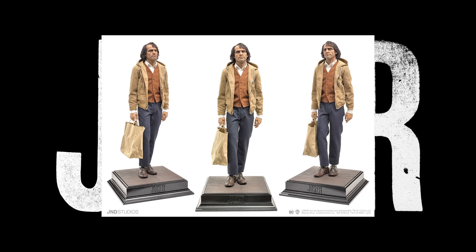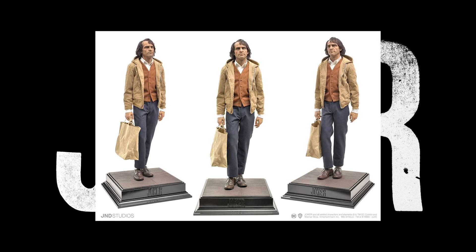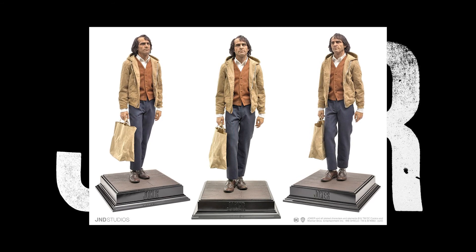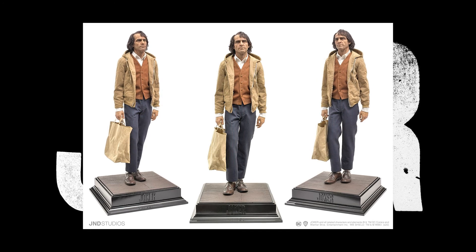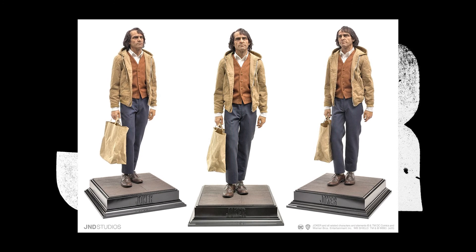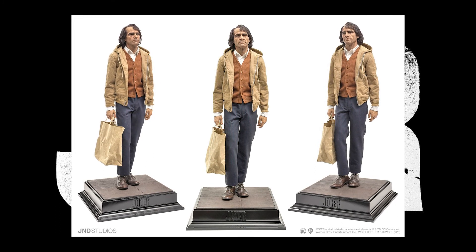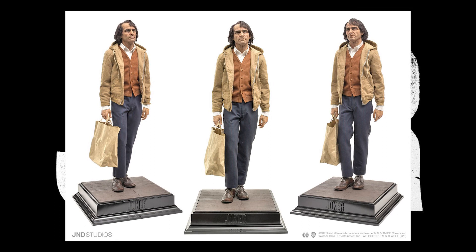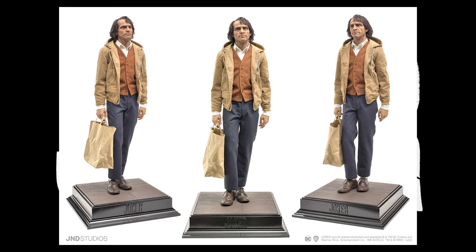I just don't think I'll be in the position to get this — that is definitely a lot of money. If it had pieces to transform him, or it was easy to put on the whole Joker suit so you'd get two statues in one, that would definitely push me to get it. It's going to be available from JND Studios at jndstudios.co — go check that out. It's a beautiful piece. Enjoy your day in Gotham City and we'll see you later!